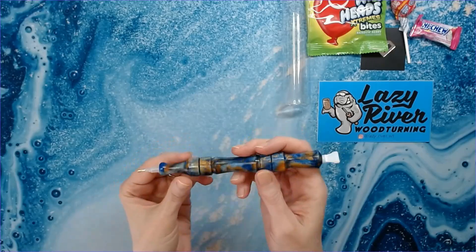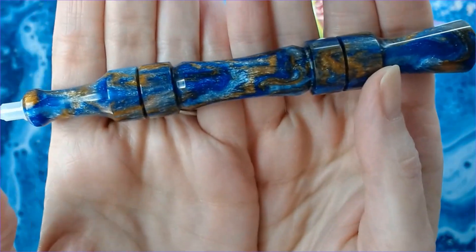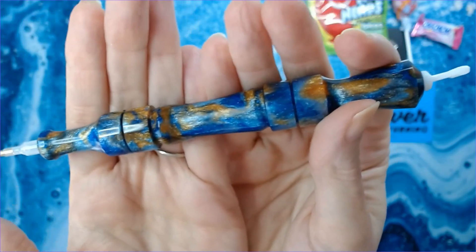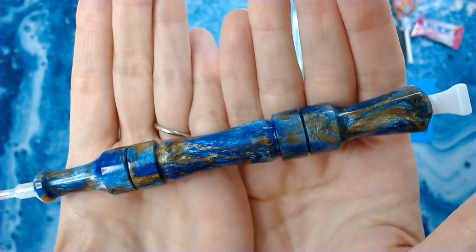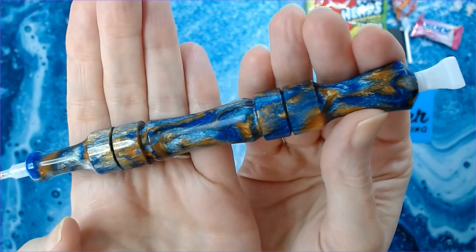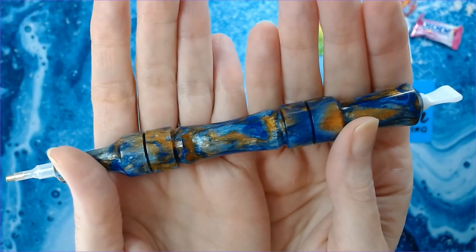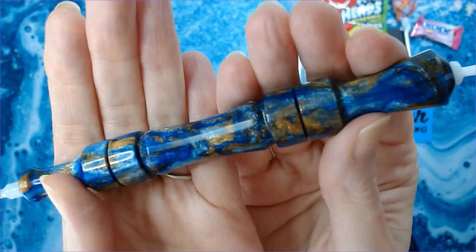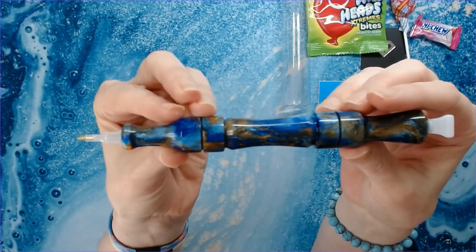This is called Blue Macaw. Isn't that gorgeous? It's got aquas and blues and like almost like a goldish copper. Oh, so pretty. I want to know, Matt, how did you come up with the name for this one? Some of the names for his pens are just awesome. I wouldn't look at this and think of a blue macaw — I would think of more like an ocean, some kind of water source. Isn't that just gorgeous? Love it. And the design on this is very unique. I don't know how he does that, but I don't turn pens, so yeah.